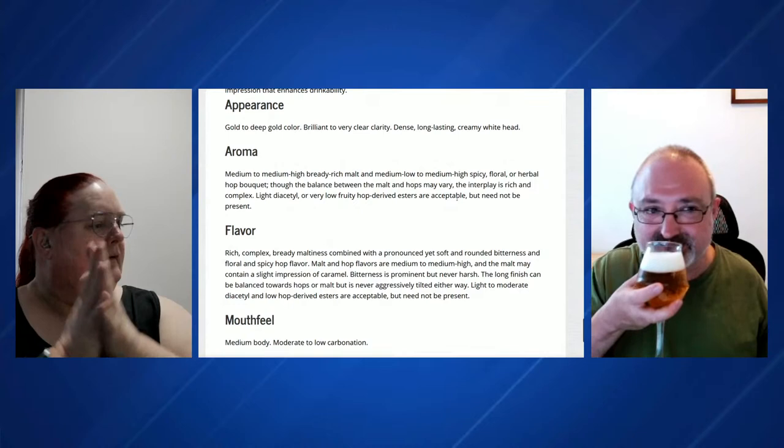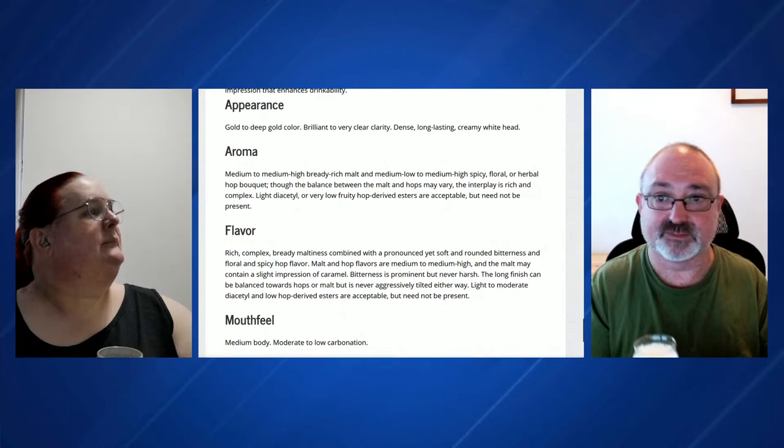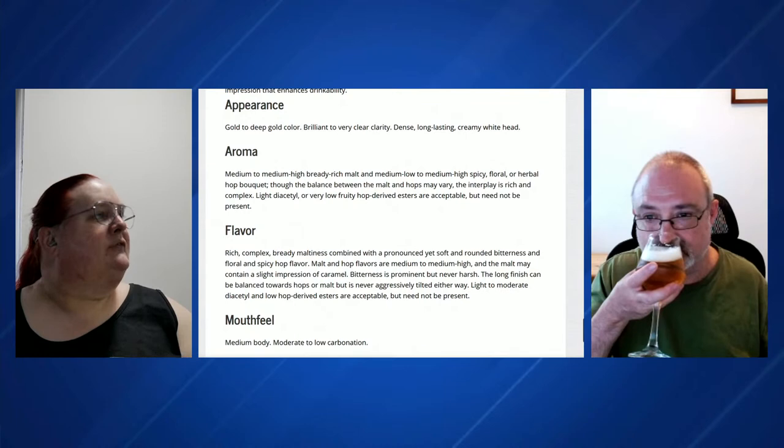Brown bottles — just me misremembering then. Okay, so straight into the aroma, folks. We're looking for a medium to medium-high bready rich malt, a medium-low to medium-high spicy, floral, or herbal hop bouquet. Although the balance between the malt and the hops may vary, the interplay is rich and complex. Light diacetyl or very low fruity hop-derived esters are acceptable, but need not be present.